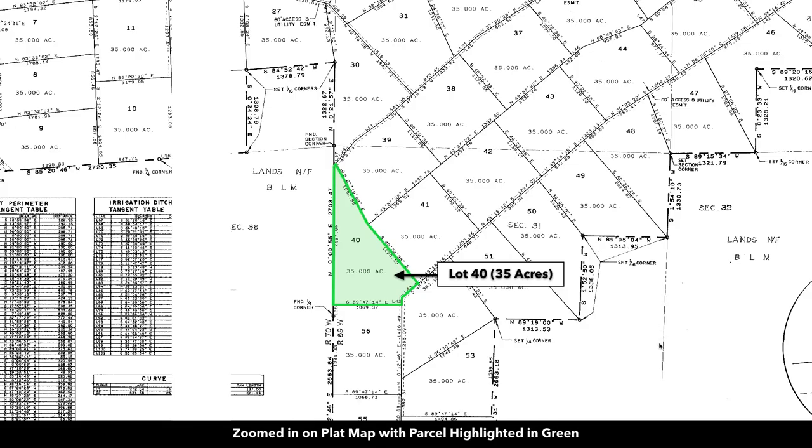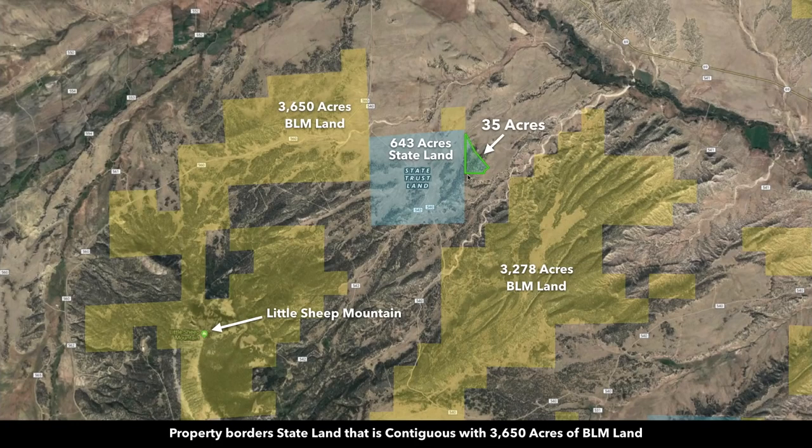From the property to this BLM land you're only about a quarter mile. Here's the parcel — 35 acres right here. We have the state land that the property adjoins, which is then contiguous with this BLM land, and it's also easily accessible via these county roads. County Road 560 will take you right into that BLM land along with County Road 542. Here's the over 3,250 acres of BLM land just about a quarter mile from the property. Between these two parcels of BLM land you have roughly 7,000 acres of BLM land just a short distance from the property.